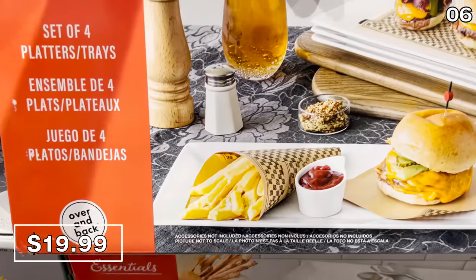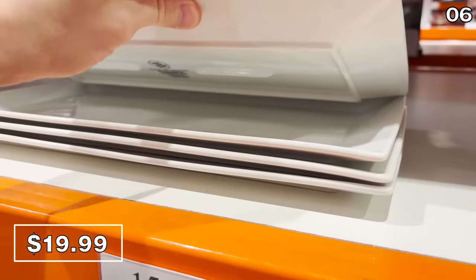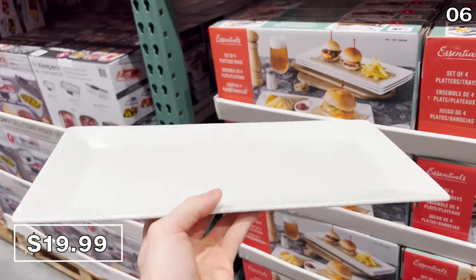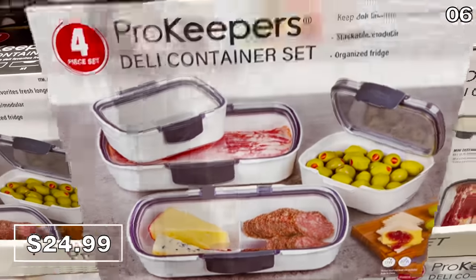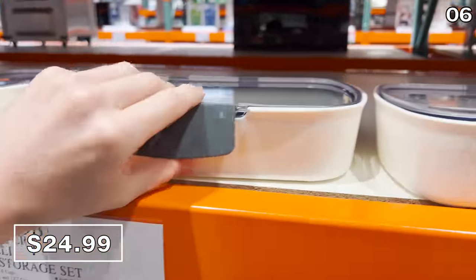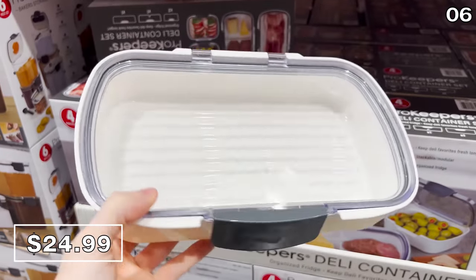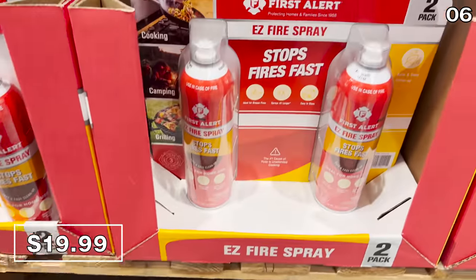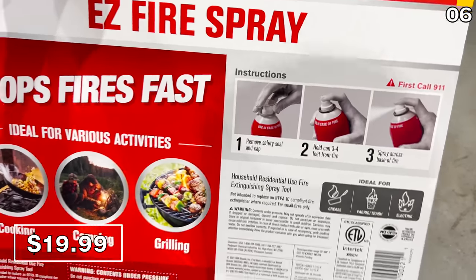This four-pack of extra-long ceramic serveware for $20 is wonderful for family-style serving for barbecued food items and even for serving desserts. Also here is a four-piece deli food storage set at $25 — essentially a set of airtight containers with silicone seals. And a two-pack of Easy Fire extinguishing sprays at $20 with an easy-spray nozzle is something we always have on hand in our kitchen; you can easily store these on a regular-sized shelf.